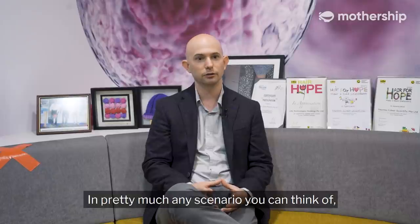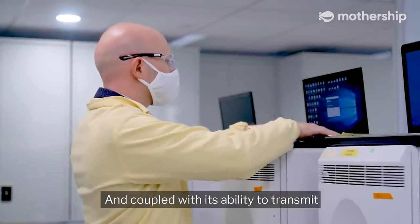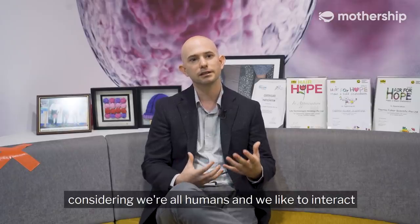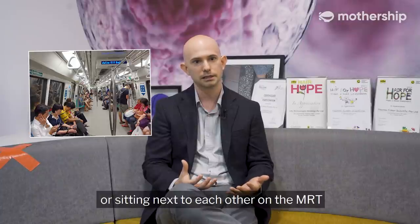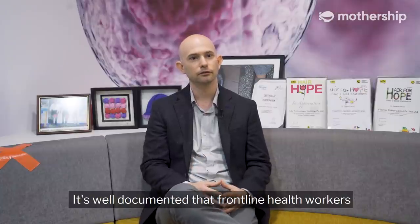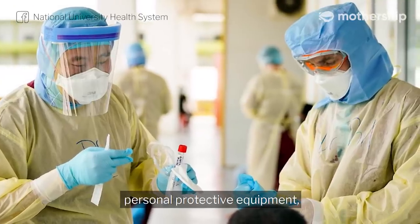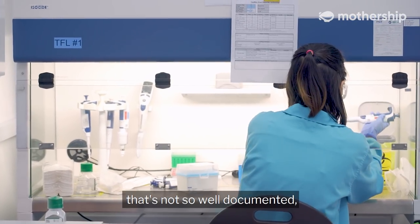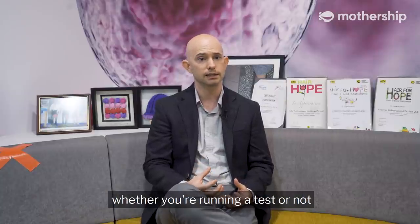In pretty much any scenario you can think of in any working environment, there's a chance of catching COVID. And coupled with its ability to transmit very easily between individuals — considering we're all humans and we like to interact, whether talking in the office or sitting next to each other on the MRT or on the bus — it's human nature to interact with each other. It's well documented that frontline health workers are at high risk, which is why they have extensive personal protective equipment and follow very strict procedure. Now the diagnostic scientists running the tests — that's not so well documented. And actually there's no significantly increased risk there, whether you're running a test or not.